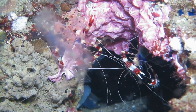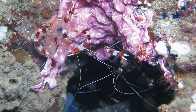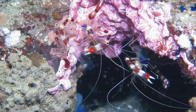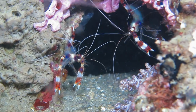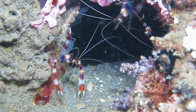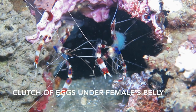Banded coral shrimp mate for life. The shrimp on the right is a female carrying a clutch of eggs under her abdomen. Her eggs will hatch after 16 days. The larvae cling to the mother for about six weeks, and then swim into the water column as plankton.